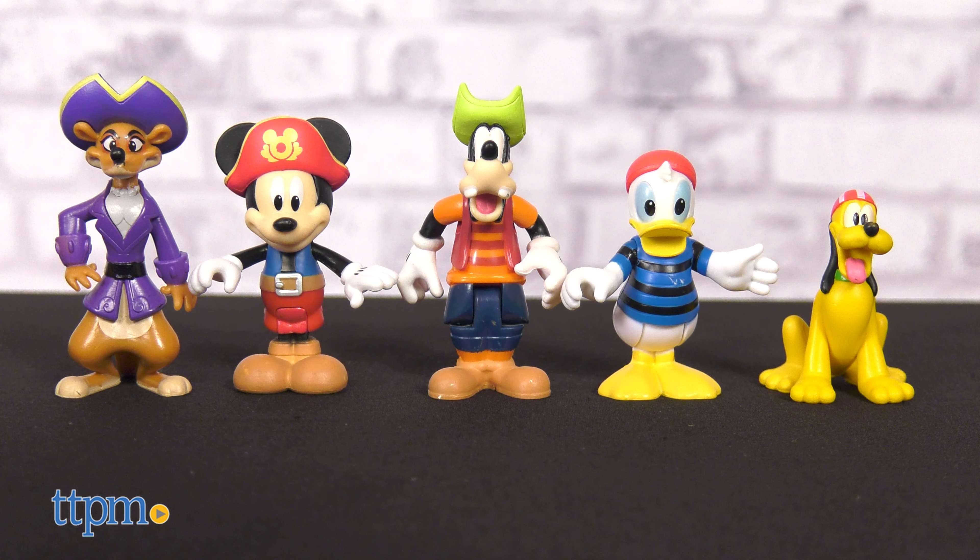The playset comes with two AAA batteries and is for ages 3 and up. This is such a cute playset for young Mickey Mouse fans.